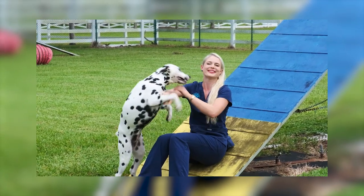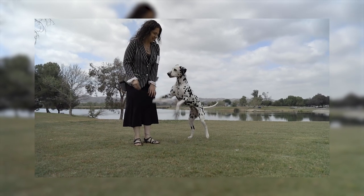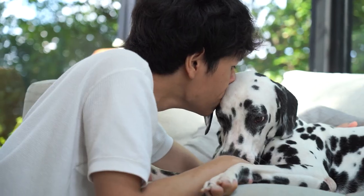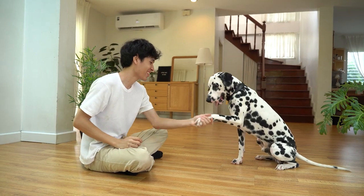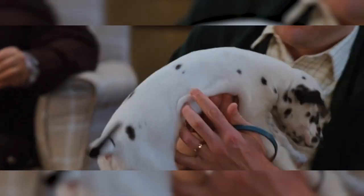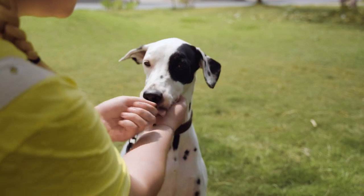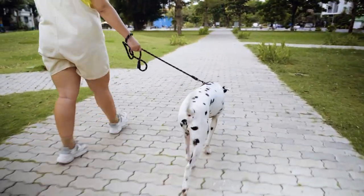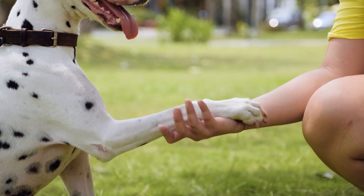Let's delve into the empire of positive reinforcement. Treats become the enchanting catalyst in the training process, helping your Dalmatian grasp commands effortlessly. Picture it as a magical journey where every correct response is rewarded with a tasty treat. However, as your Dalmatian progresses, swap those treats for the sweet melody of verbal praises. And here's a golden rule: never resort to yelling. Instead, employ a firm yet calm tone. Patience is the bridge that connects you to unlocking your Dalmatian's full potential.